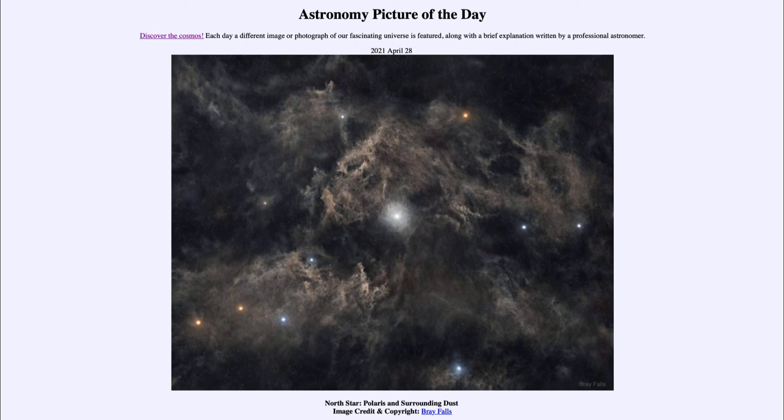Now here we're looking at a deep field image where other stars have been dimmed artificially to bring out and enhance the dust around Polaris. So we can see the dust scattered there in the area, looking towards the North Celestial Pole as well.